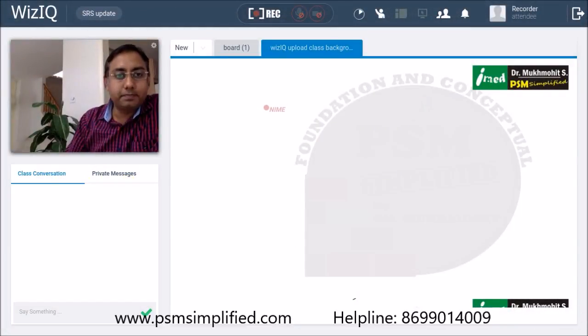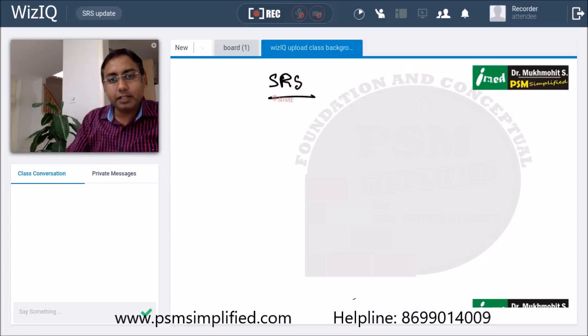Hi friends, we are back live again on the PSM Simplified channel for a small update. It's not a very good time to have this update, but that's how it is — there's an SRS update.